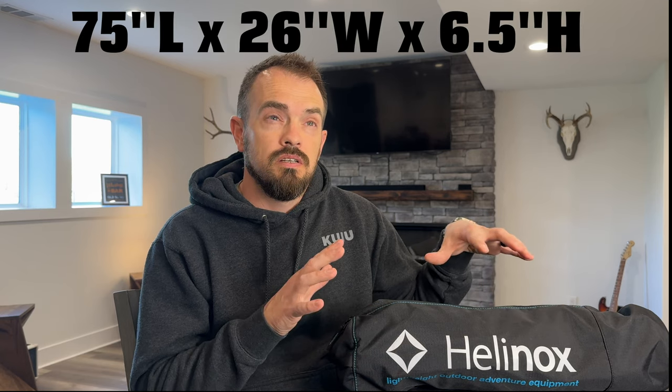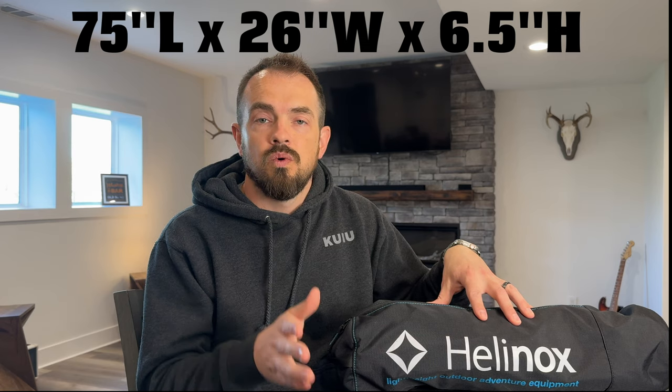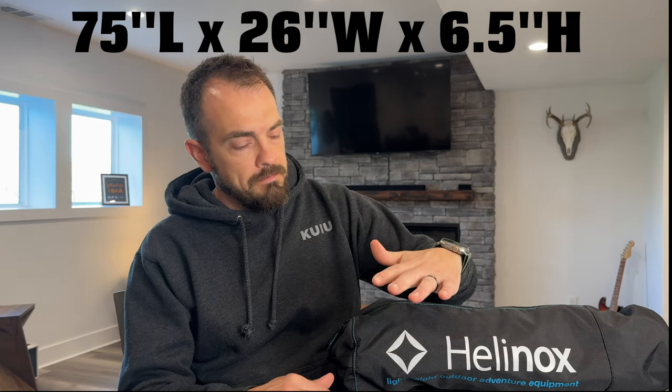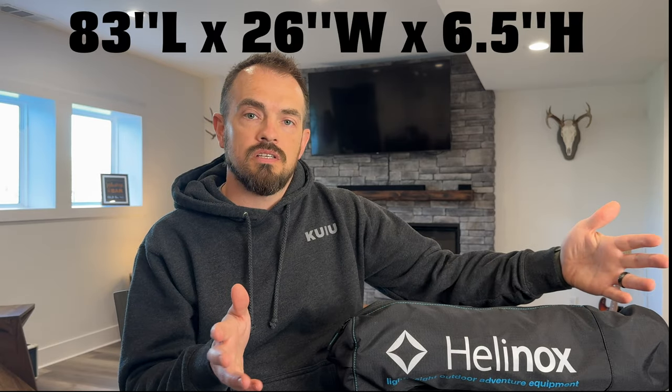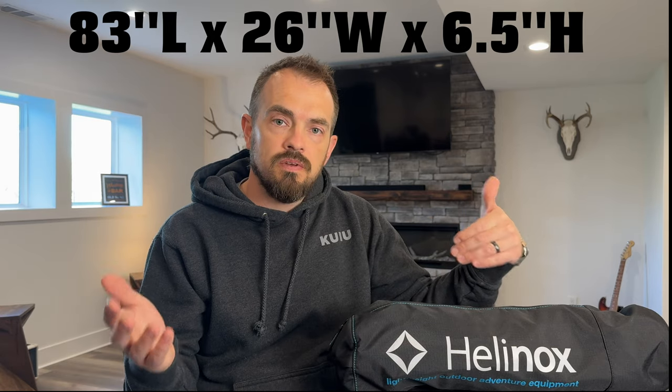The setup size for the regular is 75 inches long by 26 inches wide and six and a half inches off the ground. The long version is 83 inches long, same width of 26 inches, same height off the ground at six and a half inches. If you need that extra eight inches of length and you're willing to carry the extra 1.3 pounds, maybe you need to consider the long one — but for me at 5'11", this thing is perfect.